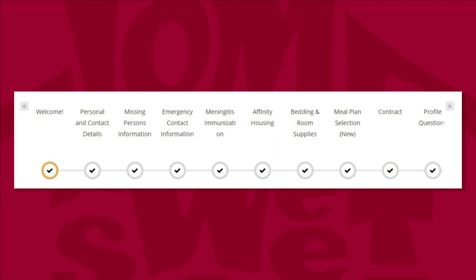Affinity Housing is a separate application for students to request to live in specified themed communities with other students interested in that learning area. Availability changes each year, so please follow the instructions on this page to review information and apply if you're interested. Bedding and room supplies links you to our partner store, OCM, where you can browse and purchase items for your new college room. This is entirely optional, but check out their great offerings — a portion of all purchases comes back to the Residence Hall Association program funding.